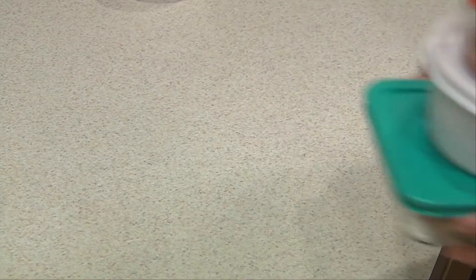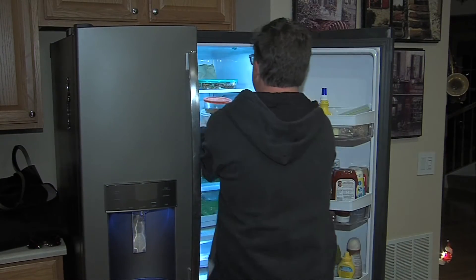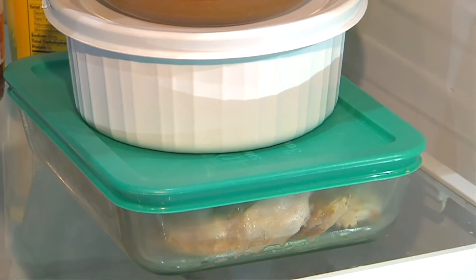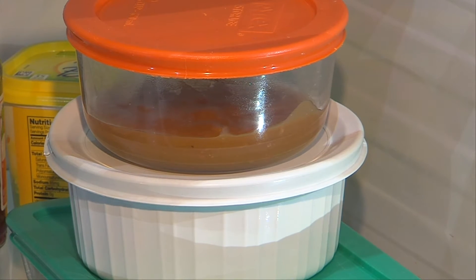She adds the food you plan on saving should not sit out for more than two hours after being cooked. If cooked food is left at room temperature for over two hours, it will enter the temperature danger zone of 40 to 140 degrees Fahrenheit — that's when bacteria can grow more rapidly.